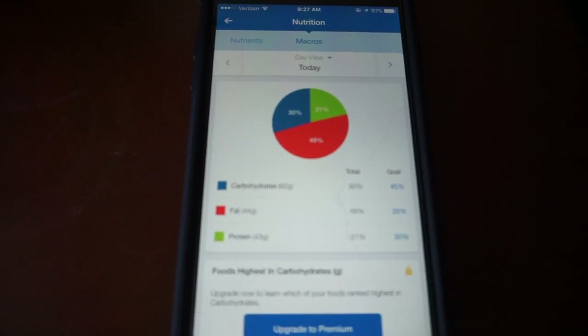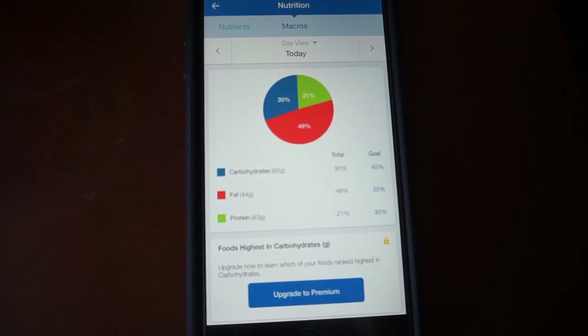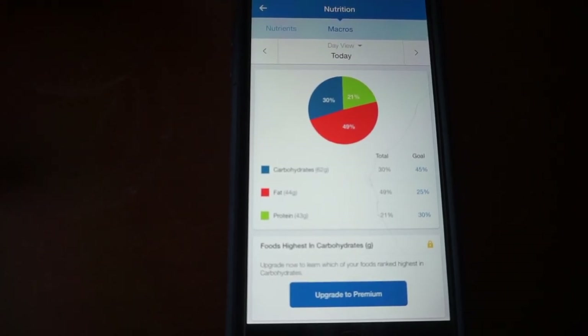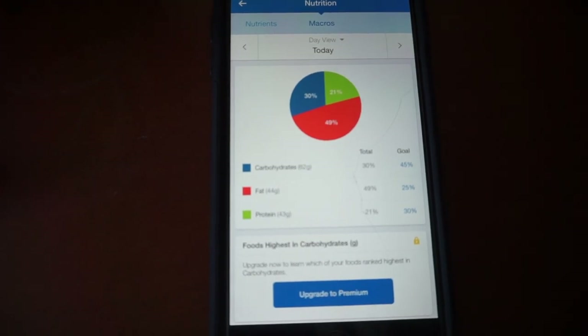So I just logged that first meal, my pre-workout meal, into MyFitnessPal. We've got 62 grams of carbs in this, mostly from the oatmeal, 44 grams of fat from the eggs and from the peanut butter, and then 43 grams of protein. Solid pre-workout meal. One thing I do want to start doing is kind of showing you guys more of my diet, just how I go through eating all my meals and everything.